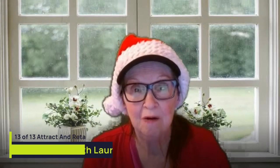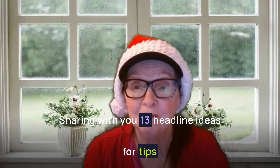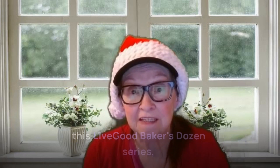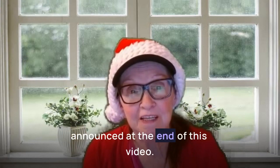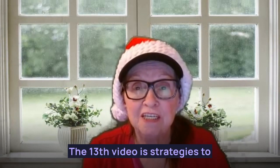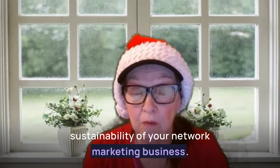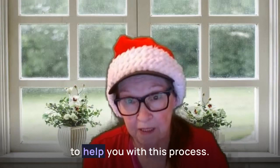Hello everyone, it's Mama Lori here from Lori's Laptop Lifestyle with Part 13 of Live Goods Baker's Dozen, sharing with you 13 headline ideas for tips on creating your future with network marketing. Although this is the end of this Live Goods Baker's Dozen series, stay tuned for the next reveal to be announced at the end of this video. Let's get started. The 13th video is Strategies to Attract and Retain High-Quality Leads. Attracting and retaining high-quality leads is crucial for the growth and sustainability of your network marketing business, and here are five expert tips to help you with this process.